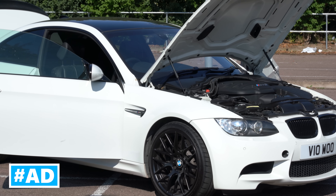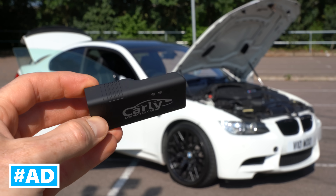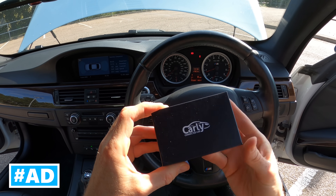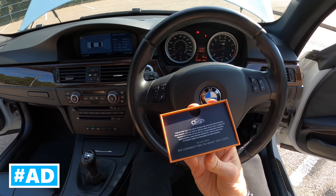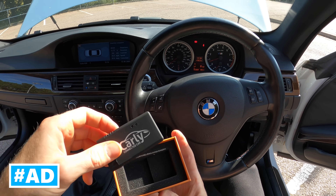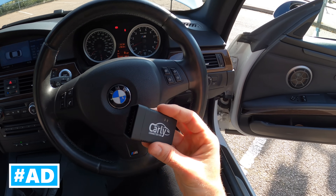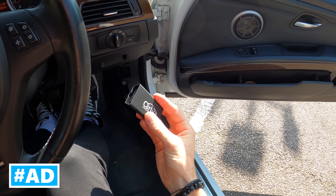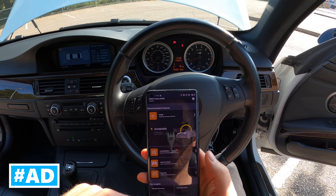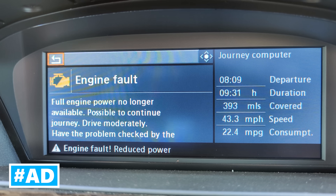This is the Tyre Reviews E92 M3 and this car has been nothing but trouble since purchase. Fortunately this video sponsor Carly has helped me get unstuck and saved me time and money a number of times. Carly is a Bluetooth onboard diagnostic adapter — super handy for self-diagnosing car faults so you don't have to pay a garage every time your car throws a fault code. When the throttle actuators failed on the M3 the car threw random errors, shut down half the V8 and limited throttle on the remaining cylinders.